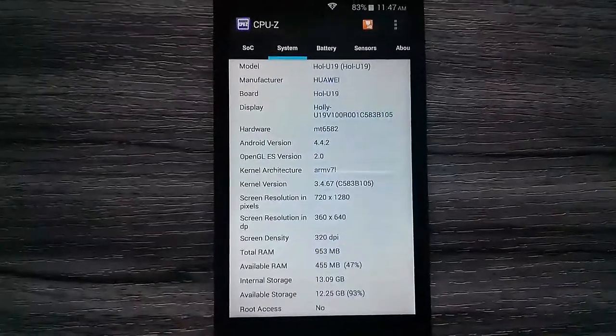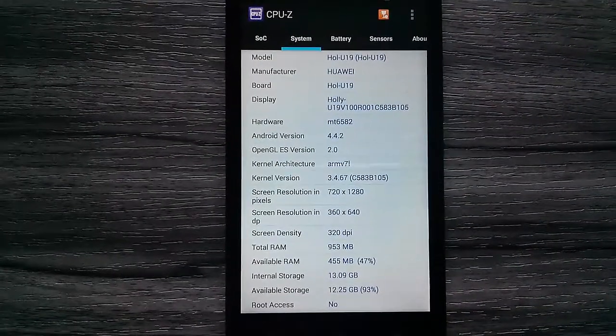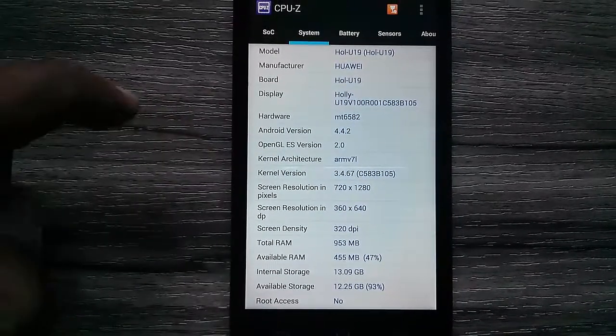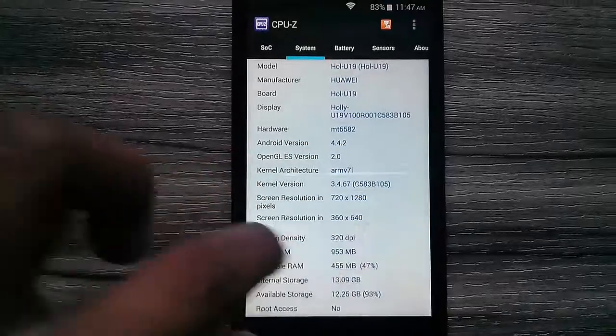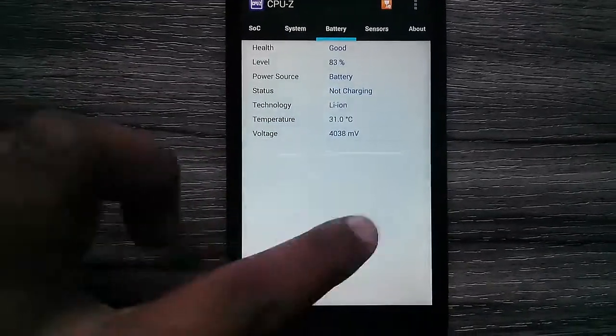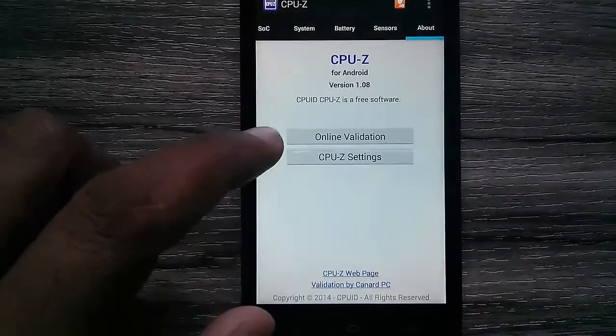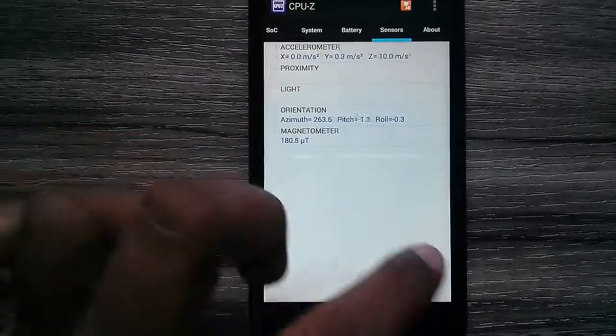We can see the system, display, interpolation, screen resolution — screen HD at 320 dpi. We also have sensors which are active, along with all the related information.